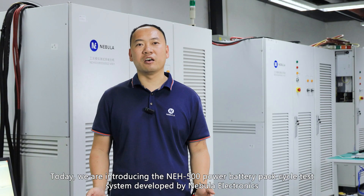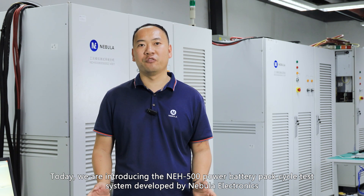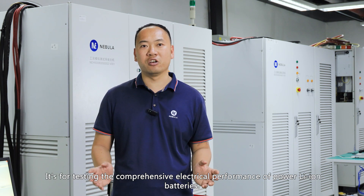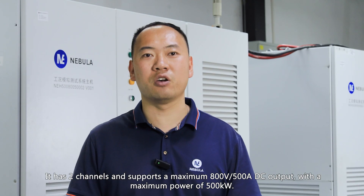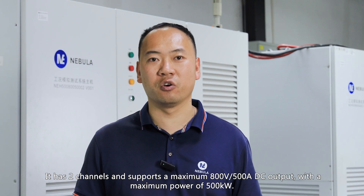Today, we are introducing the NEH 500kW battery pack cycle test system, which is fully developed by Nebula Electronics. It is designed for testing the comprehensive electrical performance of power lithium batteries. It has two channels and supports a maximum 800V and 500A DC output, with a maximum power of 500kW.